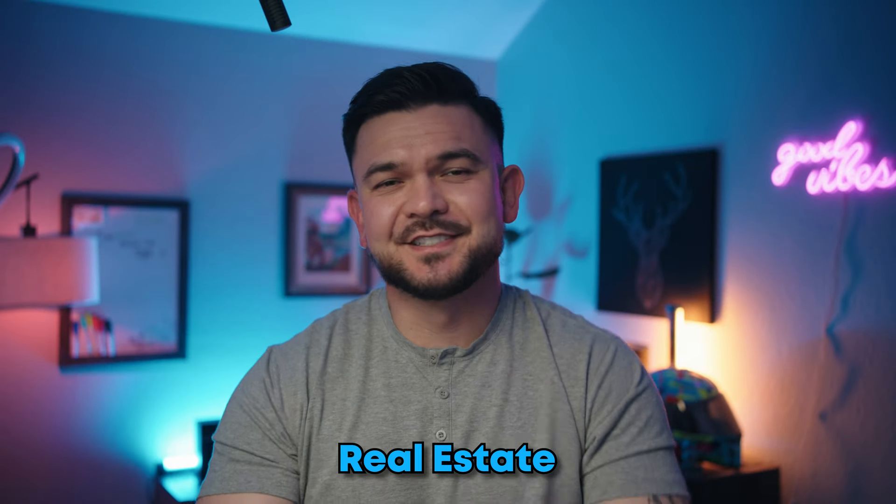Are you eager to invest in real estate but don't have enough funds to get started? I have a solution for you. It's called house hacking. Today, we're going to be discussing a topic that's near and dear to a lot of our viewers' hearts: house hacking.